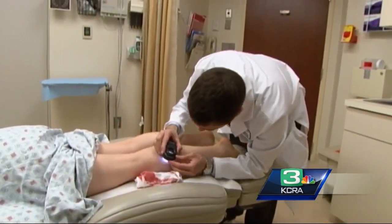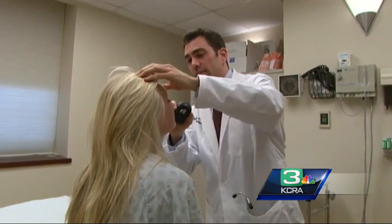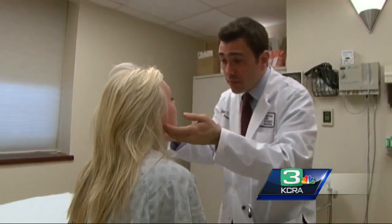Consider this: one in five of us will develop skin cancer at some point in our lives. Protection is key. Body awareness is too. If caught early, most skin cancers are easily treated.